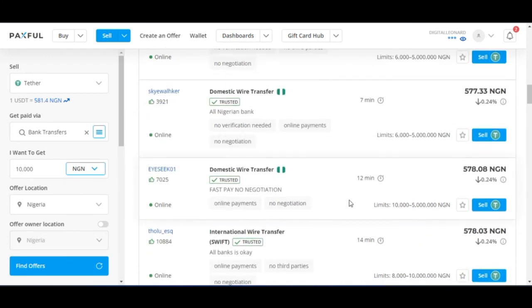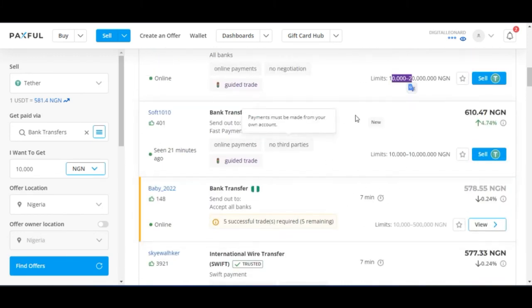So you can look for the offer that best suits you, sell your USDT to that person, and you are good to go.